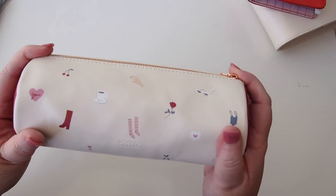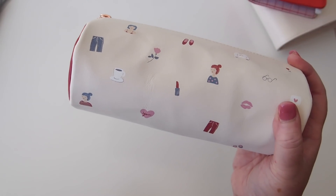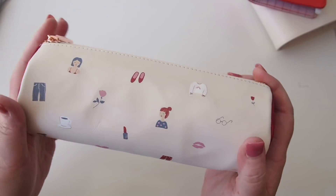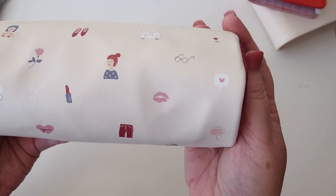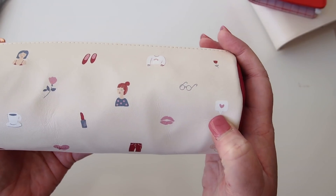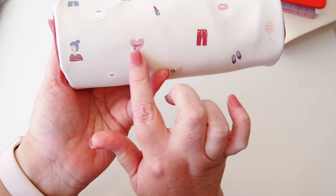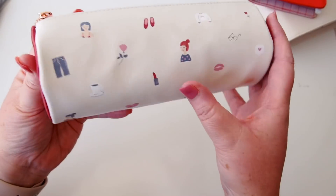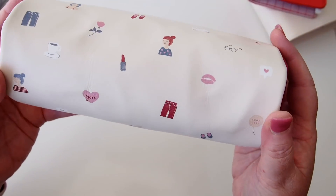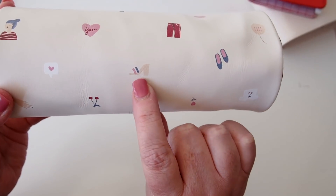On this pencil case, it's called the Leather Tube Pencil Case There She Is Nude. You can see the beautiful illustrations — the little heart, speech bubble, the lips, lipstick, the little love heart with the U in it, the girl, and the flower. It's just all so beautiful, really pretty illustration. Look at this shoe here — it's just gorgeous.